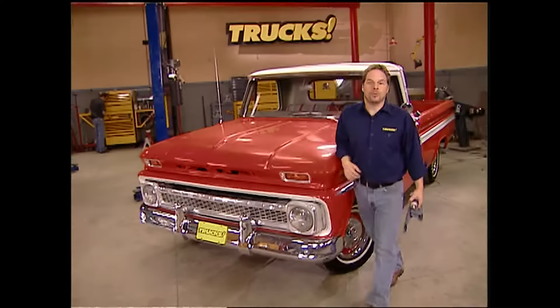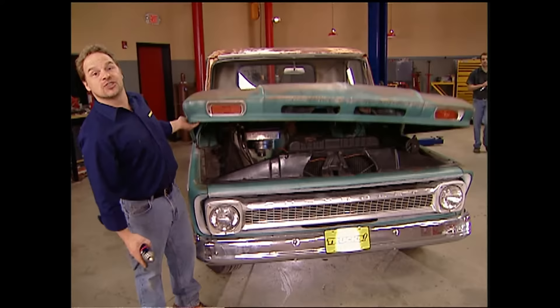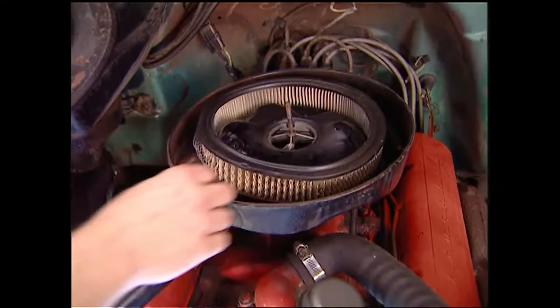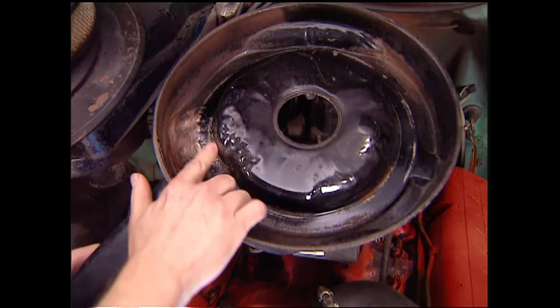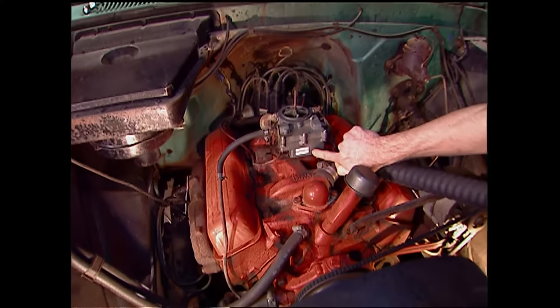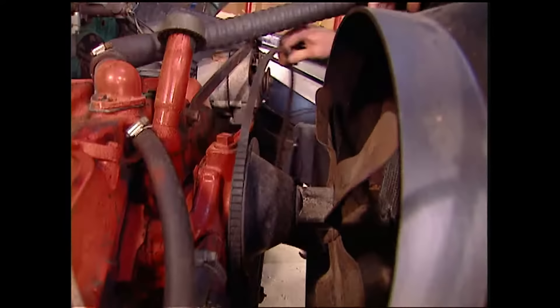Before we do that, we want to take a closer look at our new project vehicle — this thing is so clean and straight. This truck is living proof that barn finds still exist. We want to see if it'll fire up, but don't be tempted to just throw a battery in it. There are definitely a few things to check first. The carb was remanned in December of '99, so we're probably alright there. But we're not going to trust the fuel in the tank — it's probably turned to sludge or varnish, so we'll run a new fuel line from a fresh fuel source just to be safe.